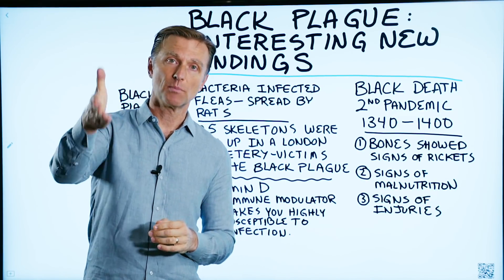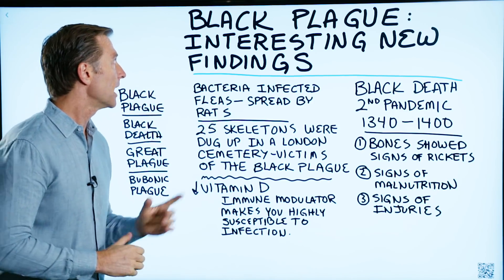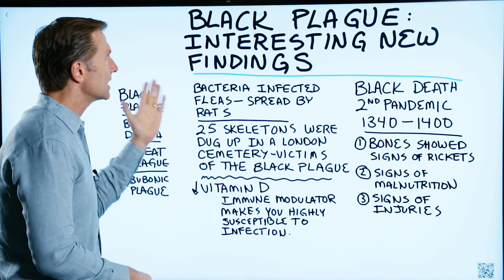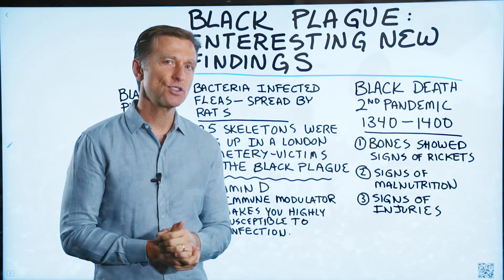Today I'm going to talk about something probably on your mind: the Black Plague. There are some other names for the Black Plague — you have Black Death, the Great Plague, or Bubonic Plague. They're all the same thing. There are some real interesting new findings that relate to nutrition that I want to bring up.